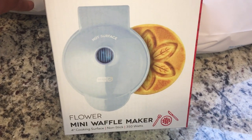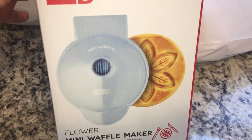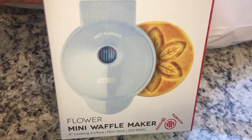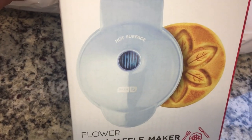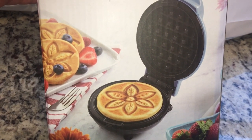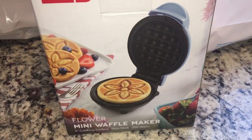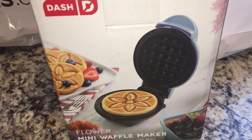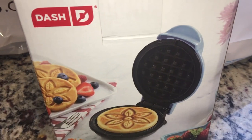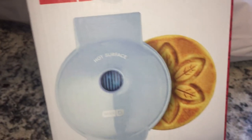If you've been following my keto journey, you know that I absolutely love the Dash mini waffle makers. I had to get the spring theme, which is the flower. It's so cute — the waffle maker itself is like a baby blue, lilac purple actually. One side is the flower and the other side is the waffle, just like the pumpkin. I have the pumpkin, the heart, and now the flower, plus the griddle, waffle, and pancake. They're so inexpensive — only 10 dollars.